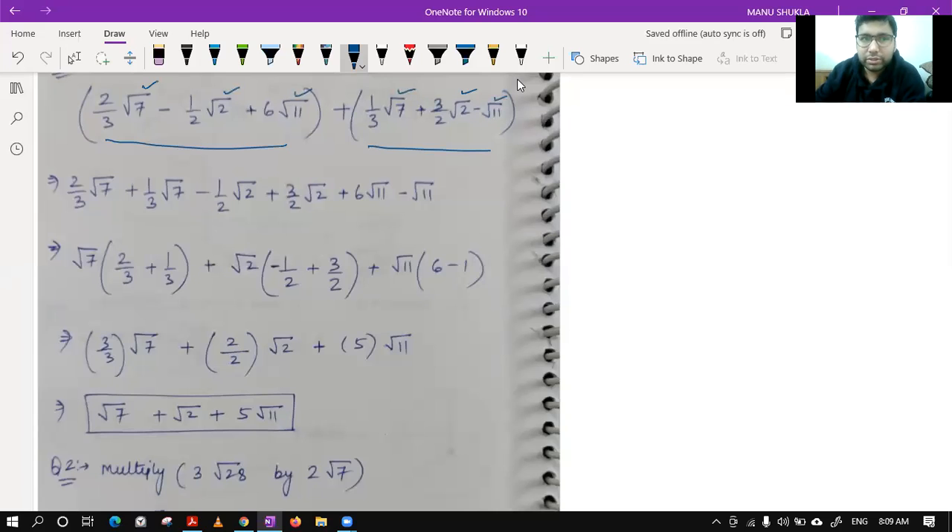What we have done first is open the brackets considering the signs. When you open this bracket you get these three terms: 2/3 root 7 from here, 1/3 root 7 from here — it was positive only. Then we have minus 1/2 root 2 and 3/2 root 2, then 6 root 11 and minus root 11. I have written all the like terms together.